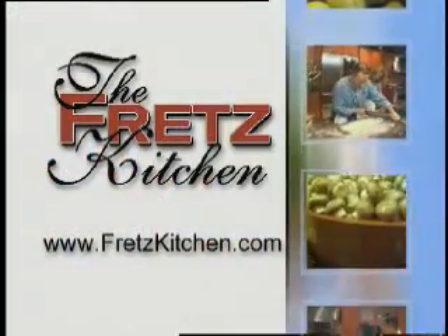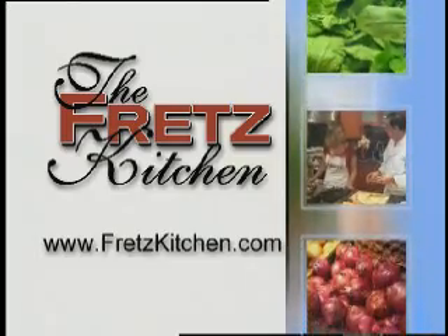To see today's recipe and all of the recipes featured on the Fretz Kitchen, log on to fretskitchen.com.